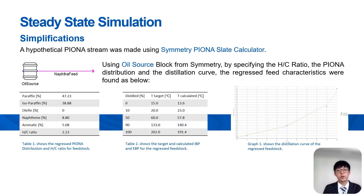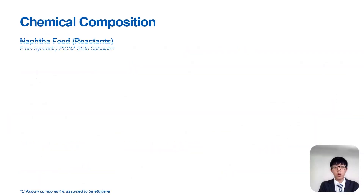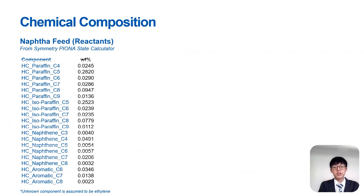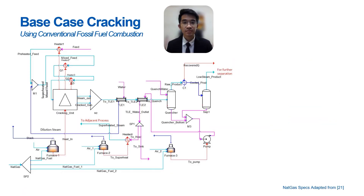A balance of heat unit, or balancer, is used to simulate the radiant section of the cracker furnace. Here are the regressed naphtha composition and the cracked gas composition, which are adapted from a journal by Marcos Jowo. The PFD shown here is our base case, which is defined as steam cracking using conventional fossil fuel combustion as the source of energy.